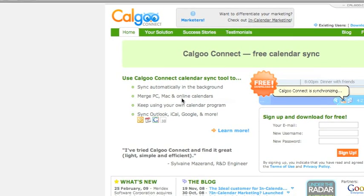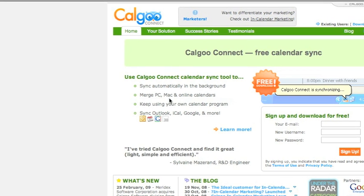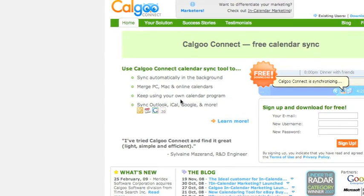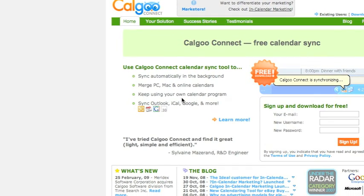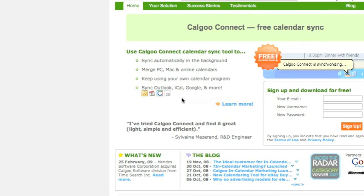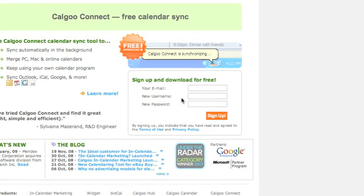With Calgu Connect, you can sync automatically in the background and set it to sync at certain times when the program is open. You can merge PC, Mac, and online calendars, keep your own calendar program such as iCal, and sync Outlook, iCal, Google, and more. You need to create an account with your email, username, and password, then download the program. But first, we need to do one more thing to get this ready.